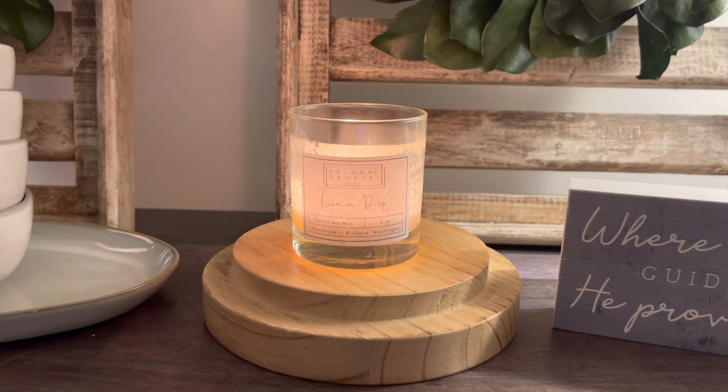I'll get into the other two later today in separate videos, but we're starting with Lemon Drop. The company I chose for January was Kaluna Candles — an Etsy shop and a local Kirkland, Washington business. Not local to me; I'm in Richmond, Virginia. They are handmade — no machinery is used, and the owner makes and pours them by hand.